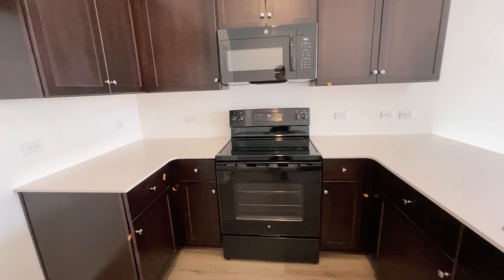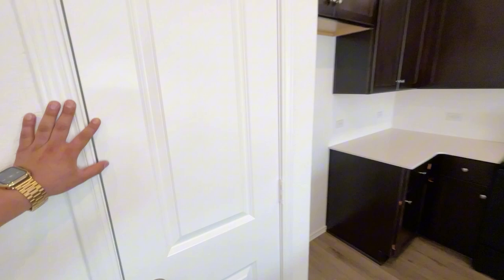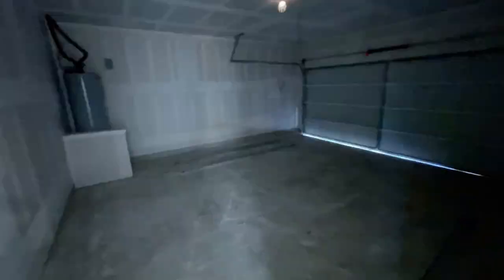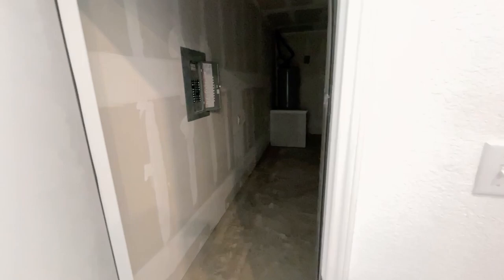This home is being sold as-is — it's not a model home, so what you see is what you get. You have high ceilings. Just to the right we have the garage, and right here we also have a storage closet that loops all the way around.